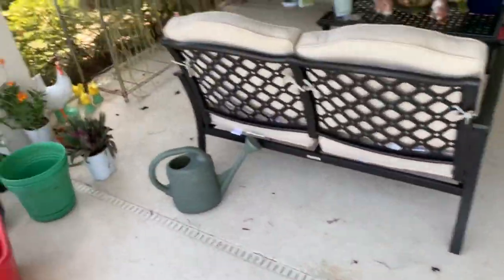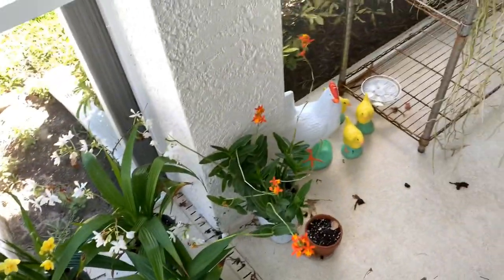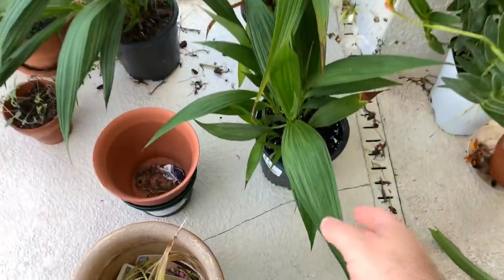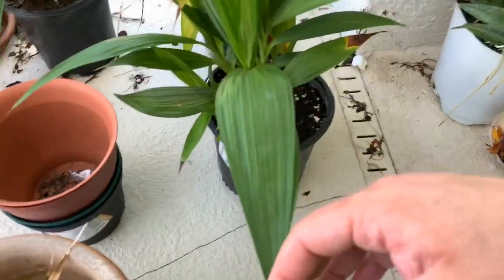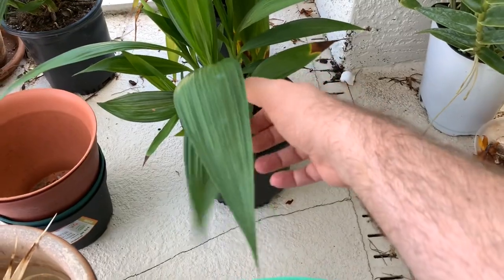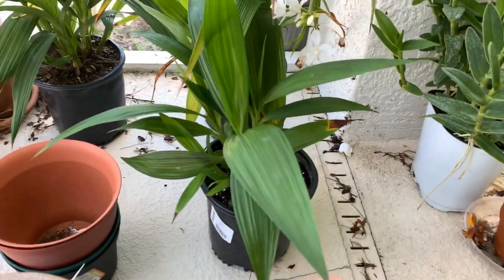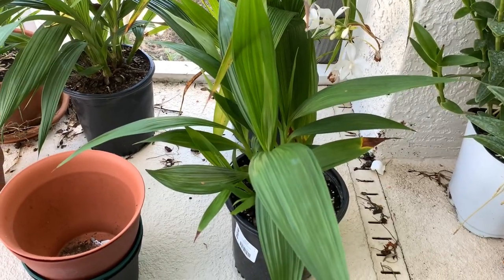Coming over here, this area is kind of a mess — we're still working on everything. I have three more, so yeah I must have six total. This one right at the moment is not putting up any bloom spikes, which is fine. It was the weaker of all the plants that I had. This one is yellow and pink and it just didn't look super good even when I bought it, but it was the first one I bought.